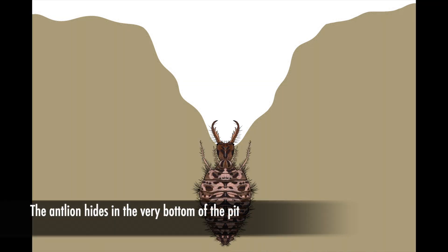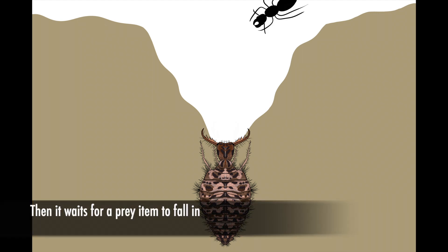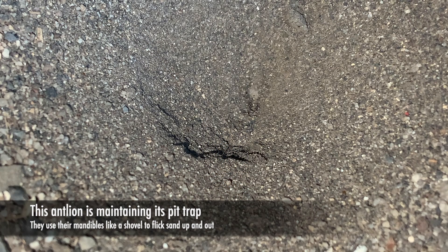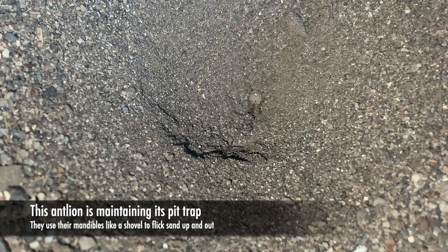The antlion will hide at the very bottom of the pit, and they hold their jaws — their mandibles — wide open, basically just waiting for a prey item to fall into the pit, at which point they'll clamp down on it. The jaws are hollow, so they're actually able to suck the liquid out of their prey directly.